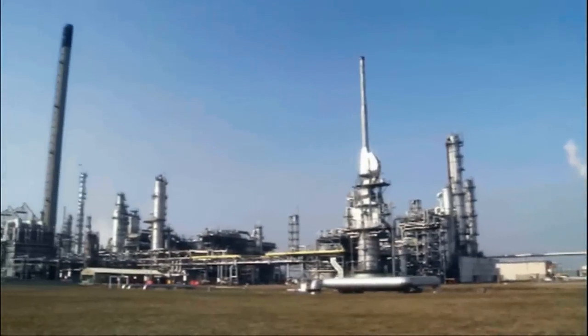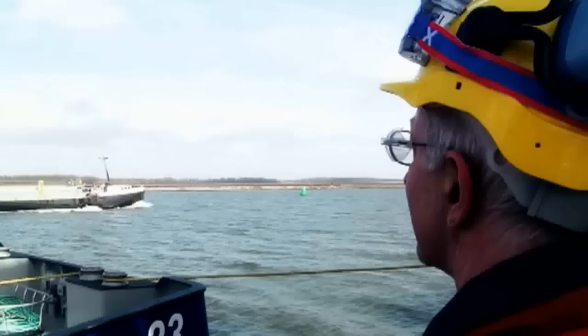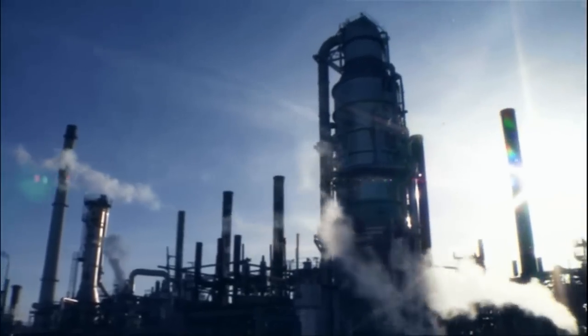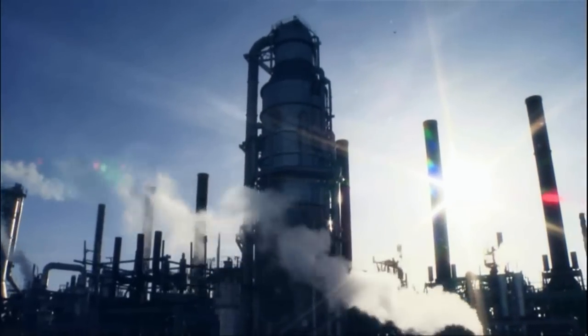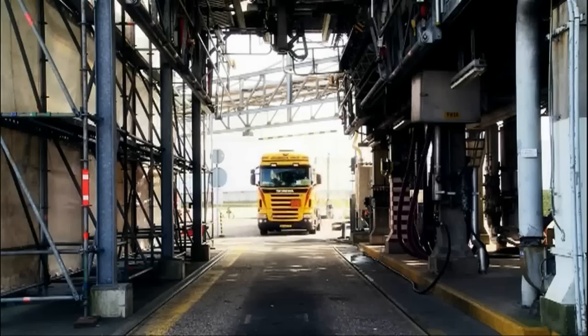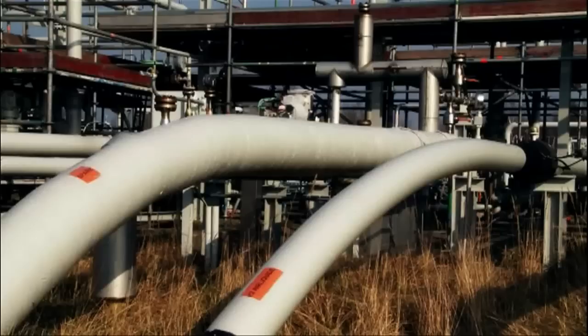Moerdijk is one of the Netherlands' largest chemical plants, situated in the southwest of Holland on the banks of the Westerschelde. The site extends over 250 hectares and produces 4.5 million tons of product per year. The site accommodates various production units running complex processes used to manufacture base chemicals originating from petroleum.